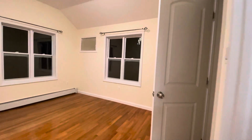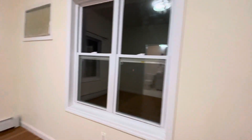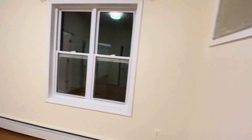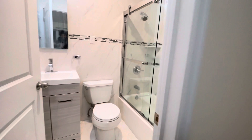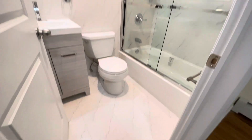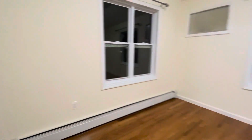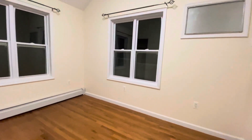This is the master bedroom with one closet. The rooms are pretty bright because they're facing the back of the building. There's also a second bathroom with a bathtub, fully renovated with an upscale renovation.